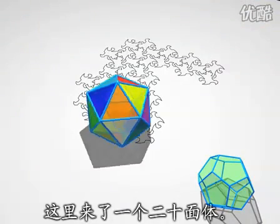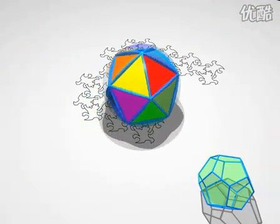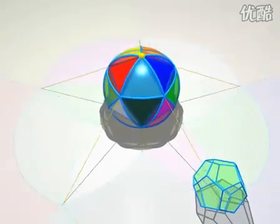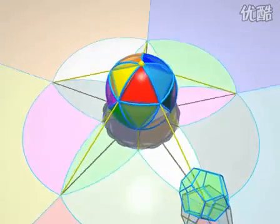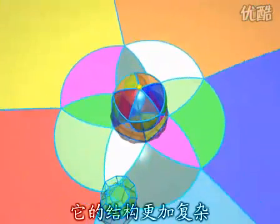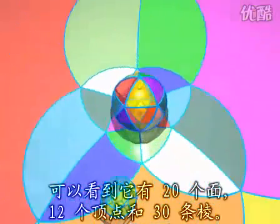Now here comes an icosahedron. Its structure is more complicated, but it's not hard to understand even for the lizards. We can see 20 faces, 12 vertices and 30 edges. Can you count them all?